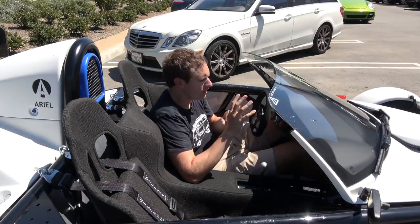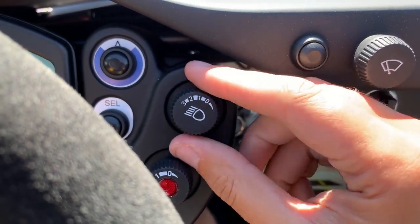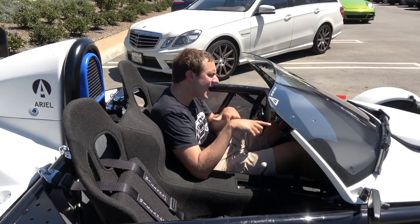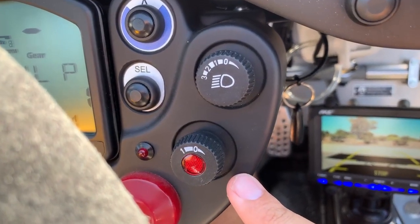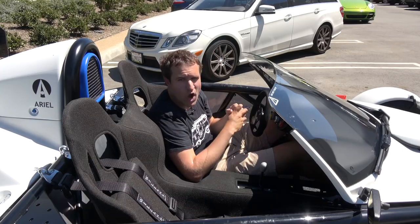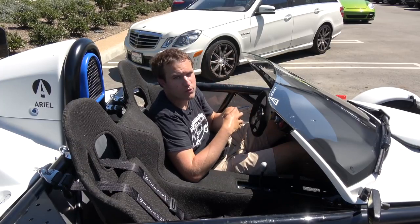To the right of the steering wheel in the gauge cluster, you have a little dial that turns on the headlights — you twist it and you have three different settings: one, two, or three, depending on how much headlight you want. Right below that, you have another little dial that's either zero or one — not labeled, which makes it hard to figure out. That is the rear fog light, so if you're driving in the rain or heavy fog and you don't want to get hit from behind, you turn that on to enhance your visibility to other drivers.